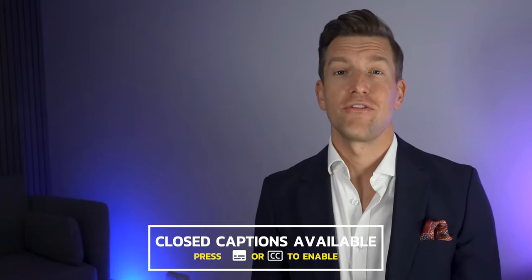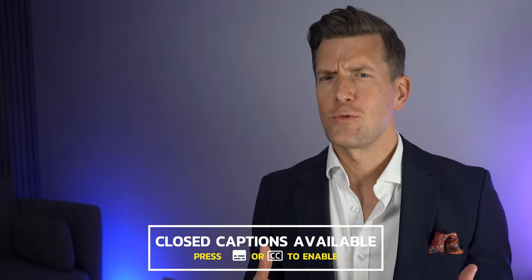Hey guys, it's Matthew here from Hearing Tracker, keeping you up to date with all new hearing aid technology. Today, we're talking sheer perfection — well, according to Widex at least.